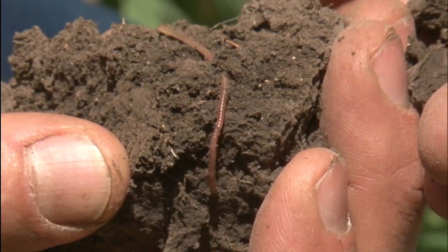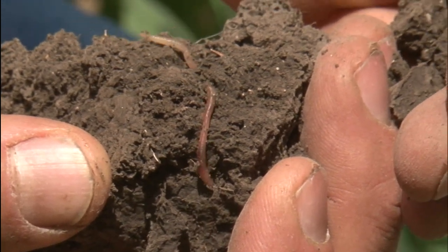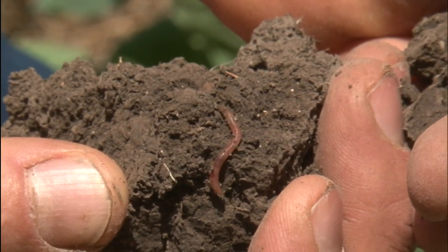We noticed a big difference in the soils as we made the transition from fallow, a conventional system to a zero-till system. Earthworms — we never had earthworms. We used to, when we were kids and went fishing, have to go find a wet spot someplace to dig up earthworms, and now our earthworm population is absolutely amazing.